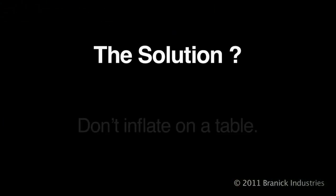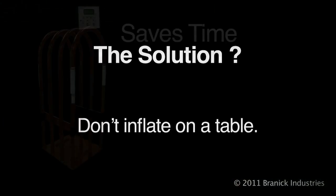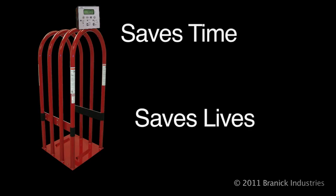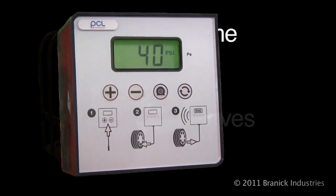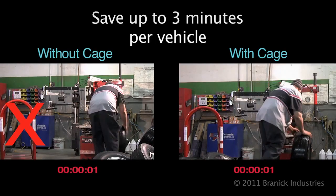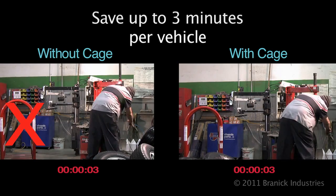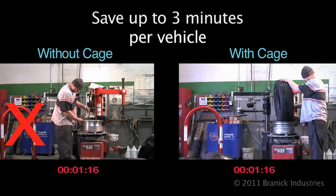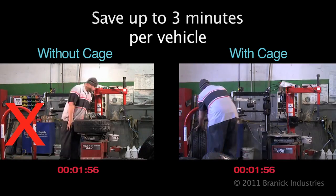The solution? Don't inflate on a table. Add one step that actually saves time and saves lives. Let's take a look at a real-life test. On the left, we have the standard process without a cage. On the right, the tire tech is letting a cage and inflator do the work while he continues to mount and balance.